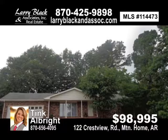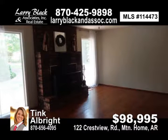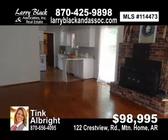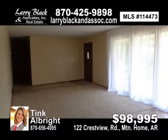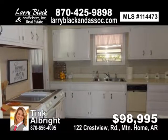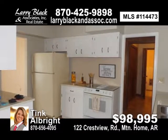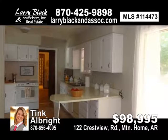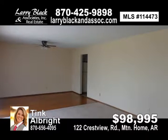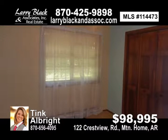Great deal on this three-bedroom, two-bath home just minutes from town. Includes two extra lots which provide a gorgeous, seasoned view of Norfolk Lake and close to a public boat launch. Private backyard with sunroom including windows and screens for use all year round. Brick fireplace with a wood-burning insert in the family room, with separate formal living room and dining combo and hardwood floors. Two-car garage with opener and keyless entry, along with shelving and a workbench. Cement pad for RV or boat. For $98,995, contact Tink Albright today.